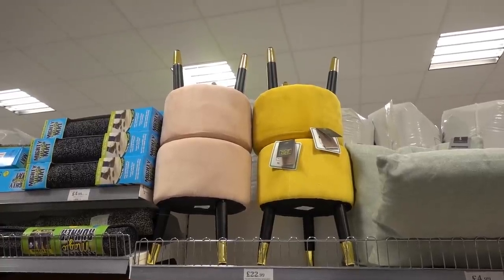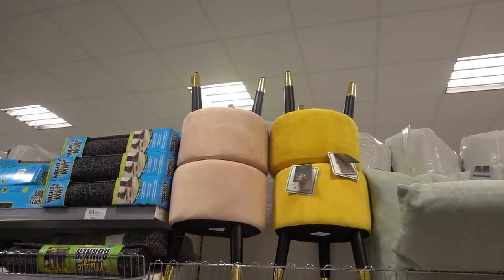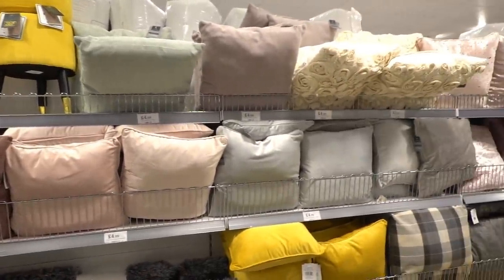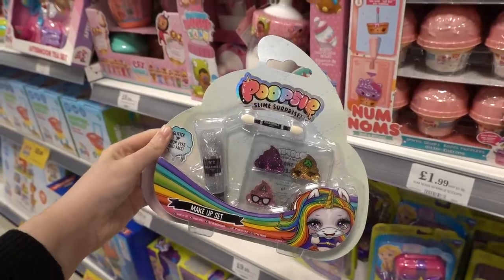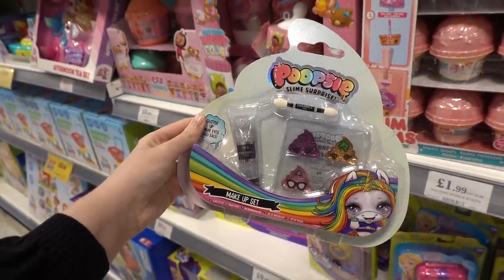Velvet footstools are normally really expensive but they have them in store for only £22.99, and they also have a large range of velvet cushions. In the toy section, they have Poopsie Surprise makeup sets for only £1.99 each.